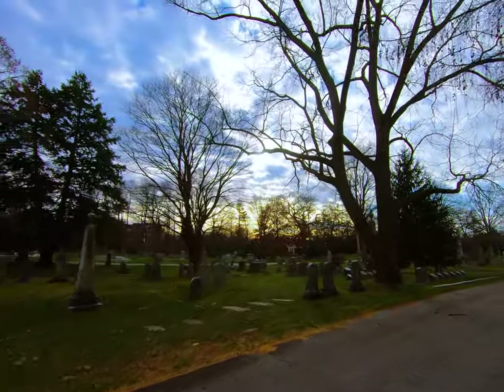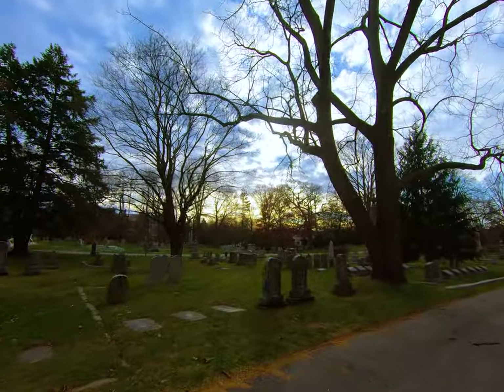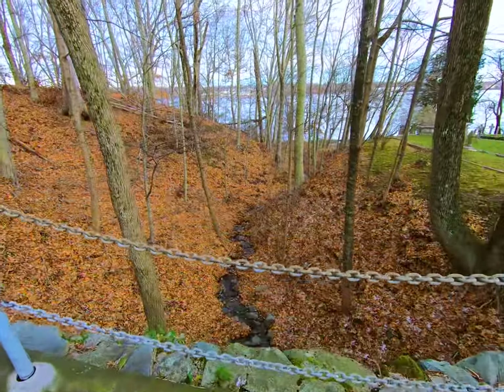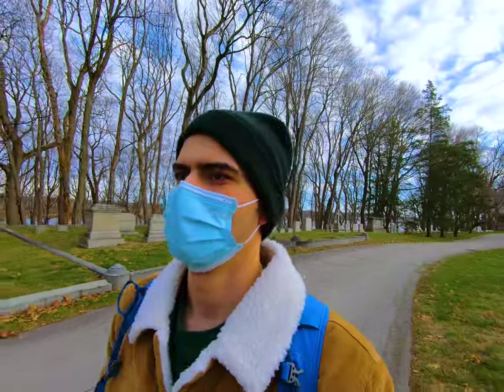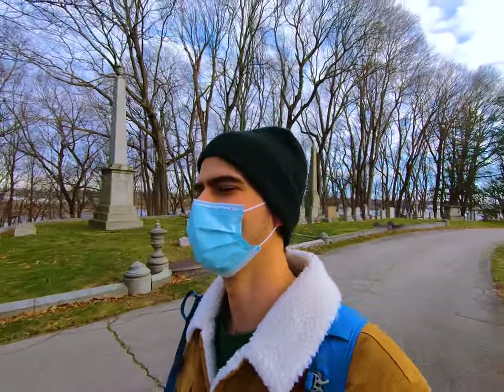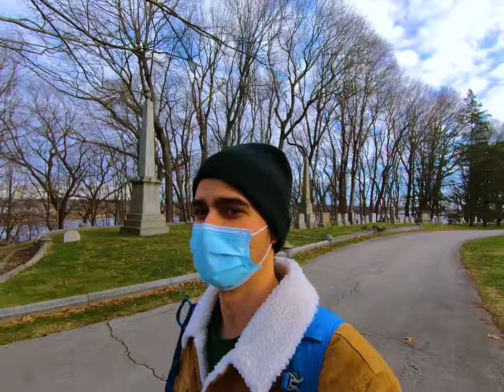Swear to god, sun, I'm going to be so mad if you don't stay up in that sky. The security guy for this park has driven by me about nine times now because I've been in here for like an hour and a half. Every time he drives by I just give him a wave.